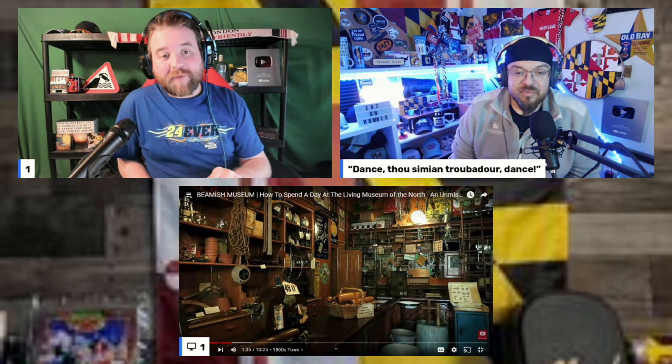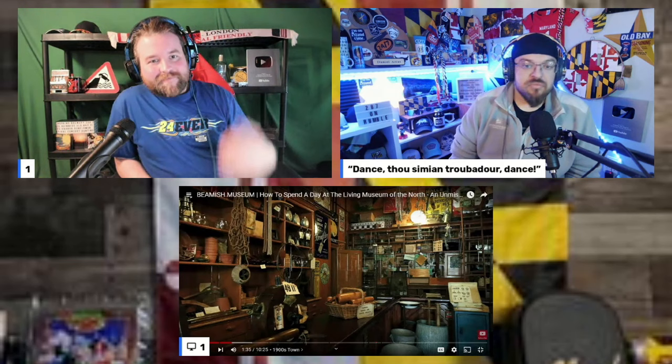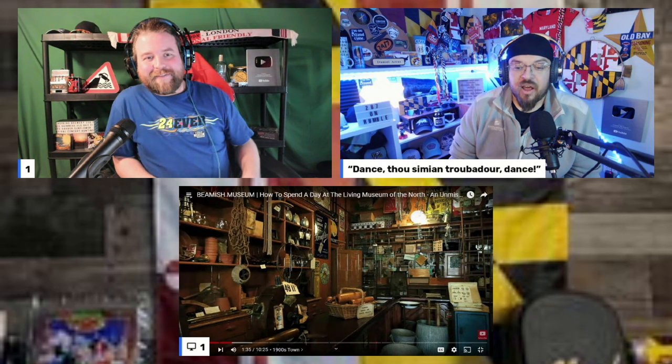Neither host has seen Downton Abbey, though one host's grandmother loves British dramas like Call the Midwife — which is on Netflix in the US. The market scene on screen looks very authentic. They joke about the classic 'Four Candles' sketch by the Two Ronnies inspired by the old-fashioned shop setting.